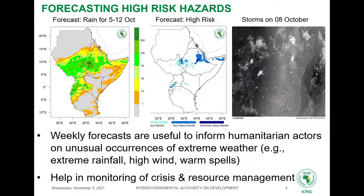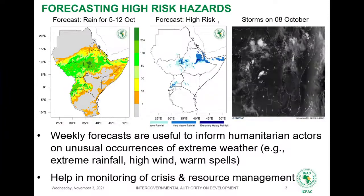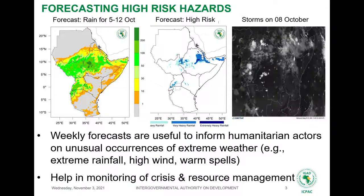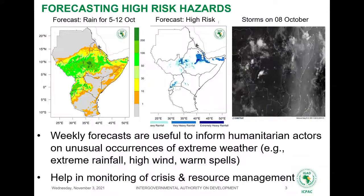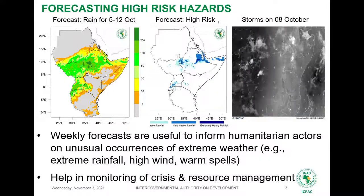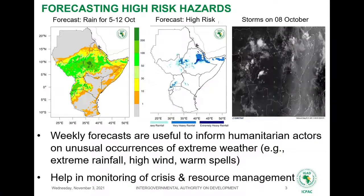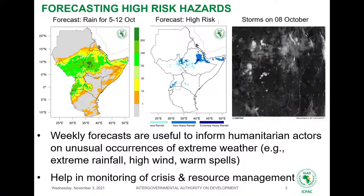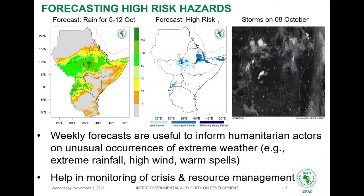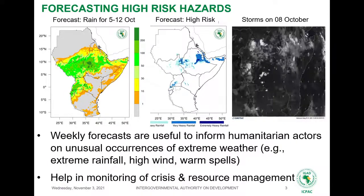For weekly forecasts, we forecast extreme rainfall — if rainfall exceeds the 90th, 95th, or 99th percentile — and we use that for early warning activities. Such forecasts are quite accurate. For example, this weekly forecast was given on the 4th of October, when the Intertropical Convergence Zone pushed much further south, and we saw unusual rain over the Djibouti area. This is a very useful product for early warning purposes.